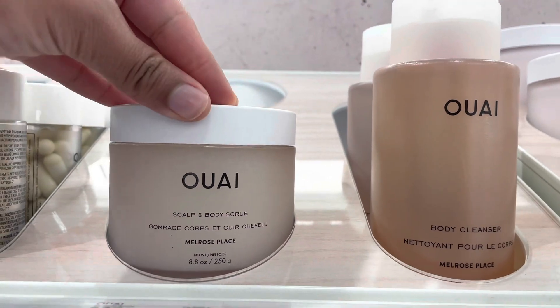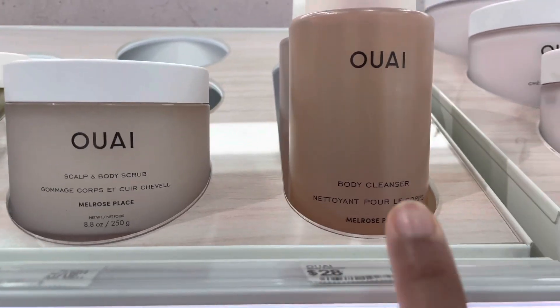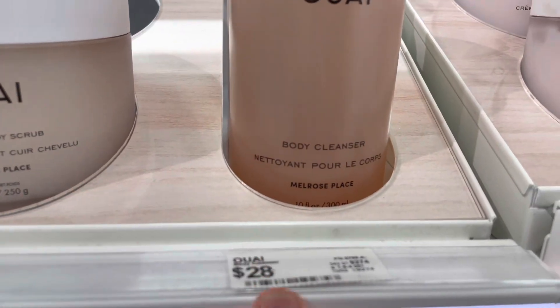I always hear people talking about this brand — they have a scalp and body scrub and a body cleanser. The scrub is $38 and the cleanser is $28.